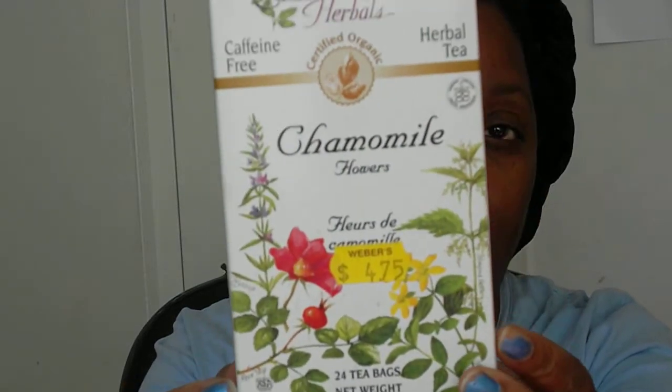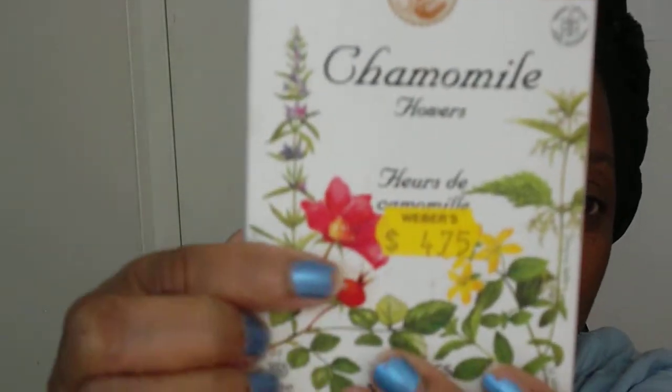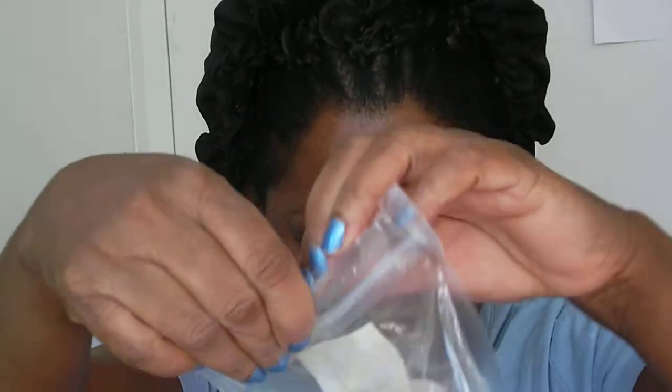And that's what this is. It's Celebration Herbal Certified Organic — it says chamomile flowers. I purchased this from a health food store, and the price on that was $4.75. So this is a box of 24 bags inside of here. And it looks like this — they're just little small tea bags. You just take it and make the tea.